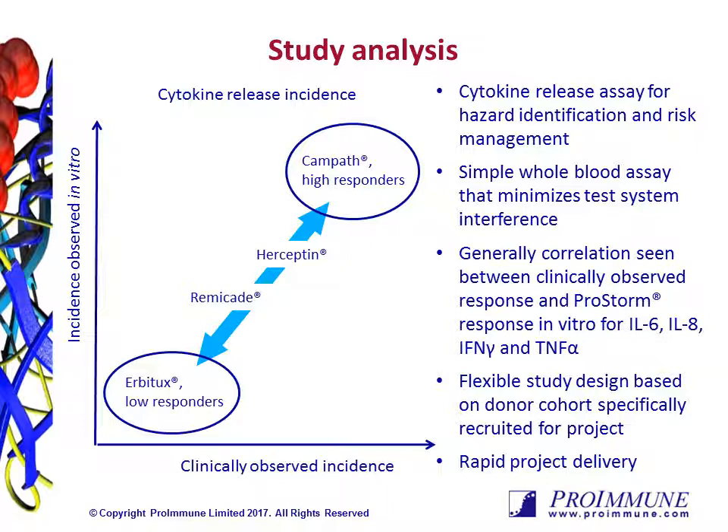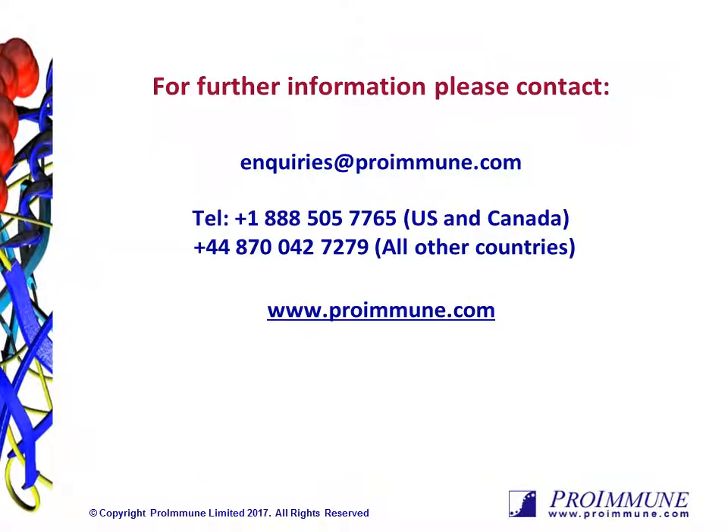Most projects are completed within approximately six weeks of sample receipt from the client. Full electronic reports are uploaded to our secure web server on completion of the project, and we would then arrange a teleconference to discuss your data and answer any questions that you may have. Thank you very much for listening to this podcast. We look forward to being in touch with you and discussing your requirements in more detail.